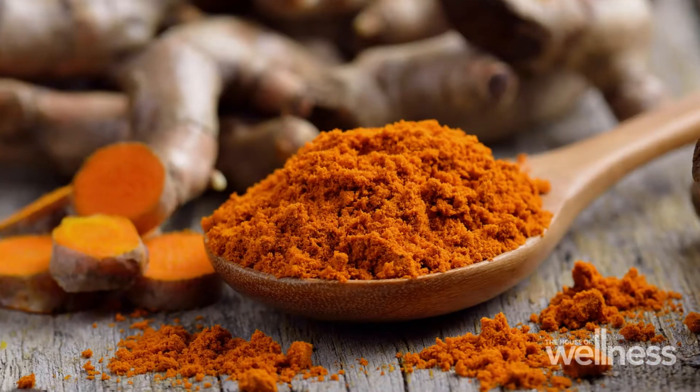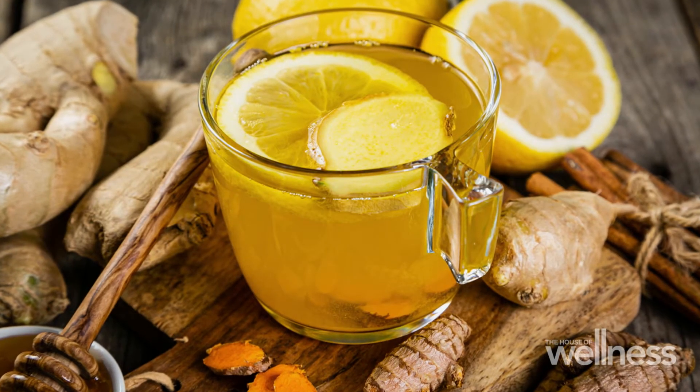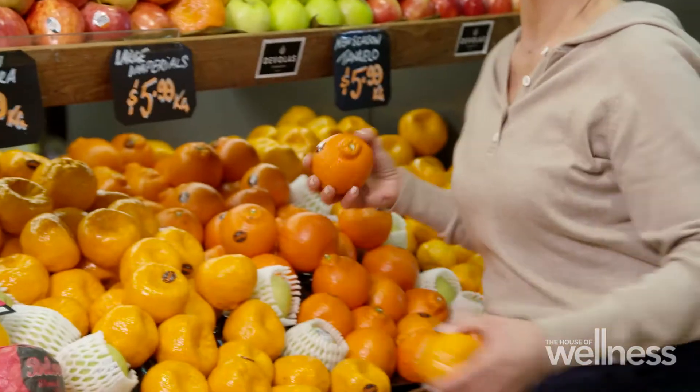A drink I make on a daily basis: fresh squeeze of lemon juice, ginger, and turmeric, boiled for 10 minutes. It's soothing and calming to my gut, it's anti-inflammatory, and very alkalizing to the body. The hero of the winter fruits for me is the sweet juicy mandarin.